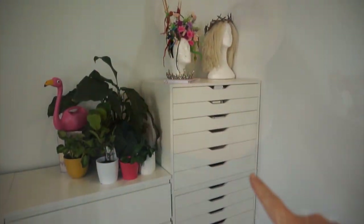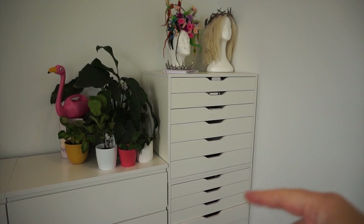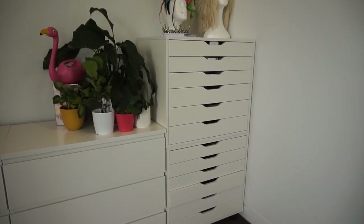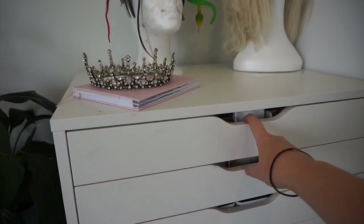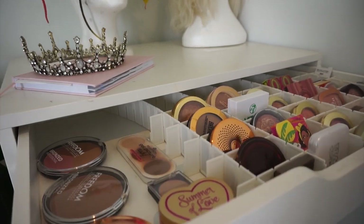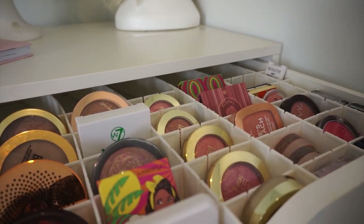We'll start in this section here. All of these drawers are from IKEA — they're the Alex but the bigger version. I've taken the wheels off the second lot and joined them together so you get one really tall unit, which saves a lot of storage space. This top drawer contains all of my bronzers and blushes. As you can see, it's mostly drugstore — I don't really have a lot of high-end products for this drawer because I think drugstore does a great job.